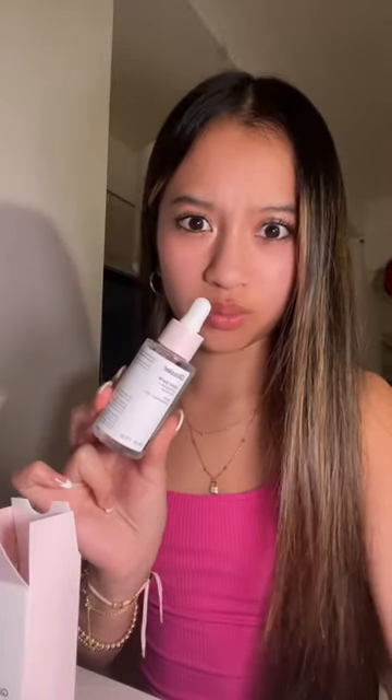Next I got another Glossier Bomb.com — this one's the birthday edition, for my birthday of course. And I got a new Glossier serum, the Super Pure one — so cute!